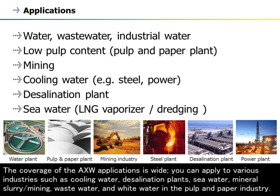The coverage of AXW applications is wide. You can apply it to various industries such as cooling water, desalination plants, sea water, mineral slurry or mining, waste water, and white water in the pulp and paper industry.